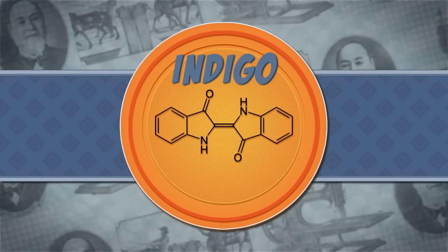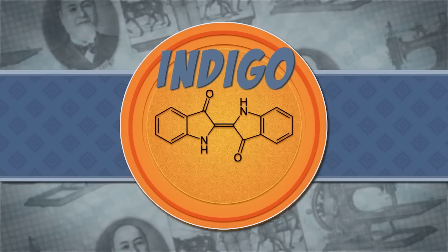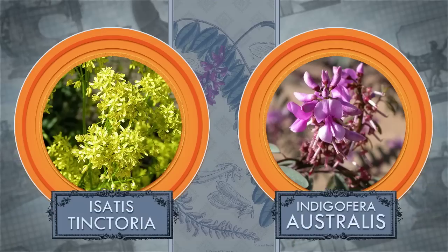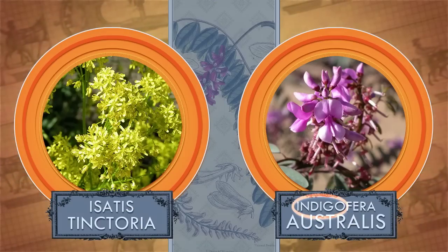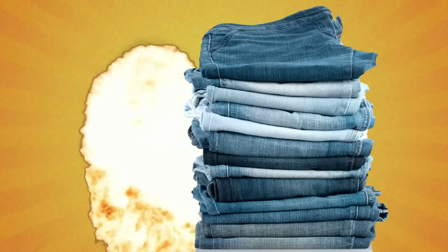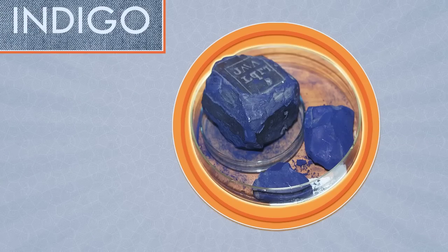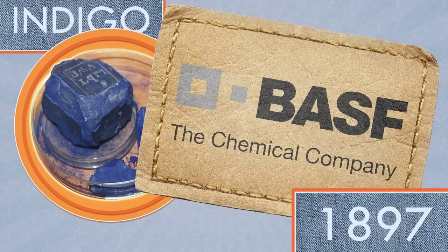Back to that sweet chemistry. Strauss' jeans were a trademark blue — indigo, more specifically. Indigo dye is extracted from woad plants; you can also get it from plants of the indigo genus. But after Levi Strauss' jeans exploded in popularity — a jeansplosion — demand for indigo was so high that BASF invented a synthetic dye in 1897.